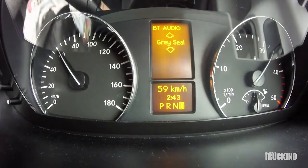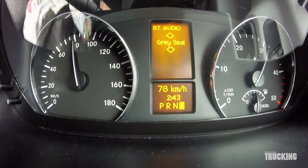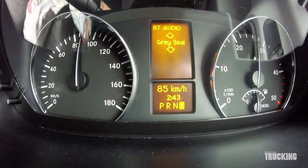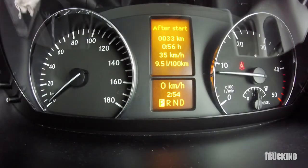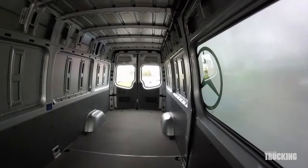It's also equipped with a lane departure warning. This feature lets the driver know when the van wanders out of its lane unintentionally, but it won't operate when the indicators are on and the driver intends to change lanes.